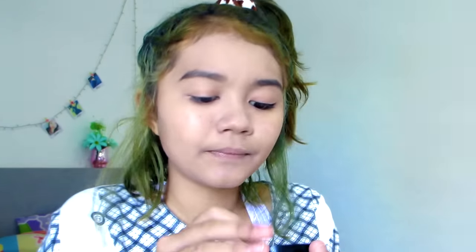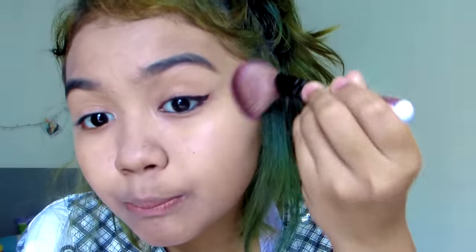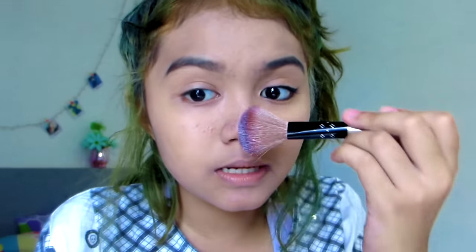So I use this ODBO baked highlighter. I don't have a dedicated highlight brush so I just use this one. Look at that highlight! I also put it on my nose. I look glowing now.